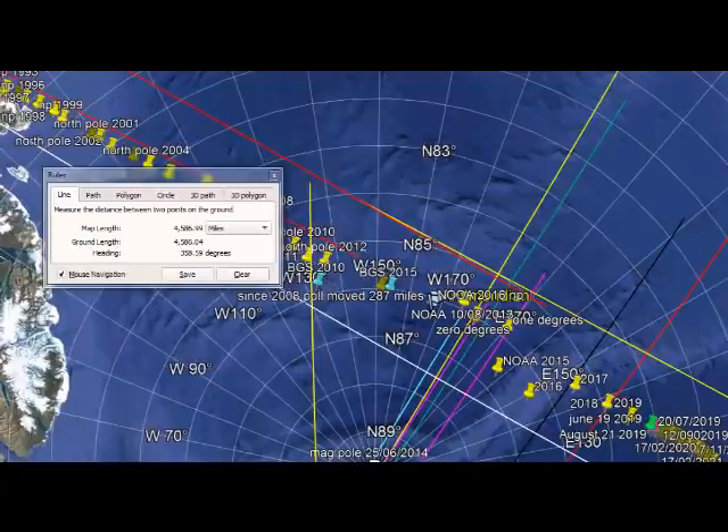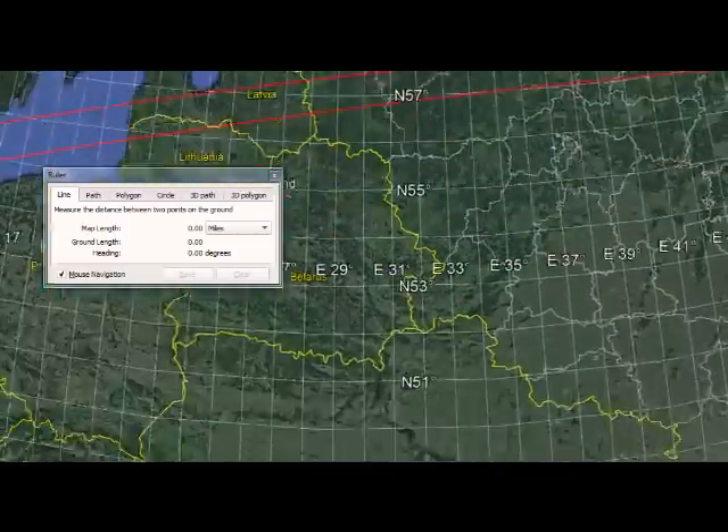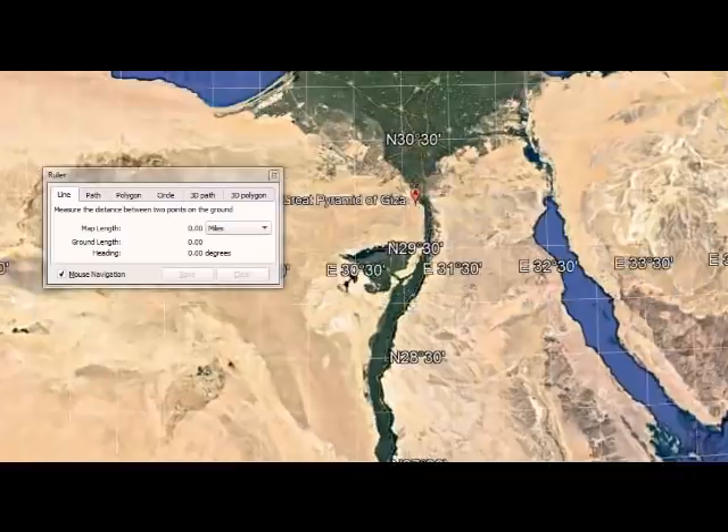Every three seconds at this observatory there is another recorded point of where the magnetic north pole is. That's the resolution we're running at, and that is being done all day long, all night long, 24/7, 365 days a year. We've been successful at doing that now for quite some time.